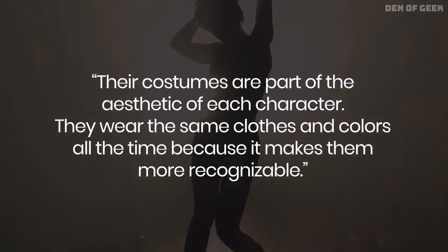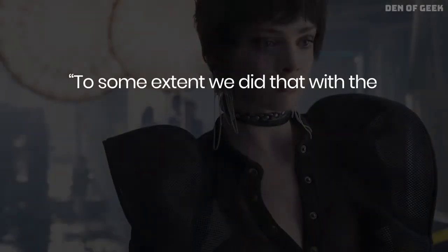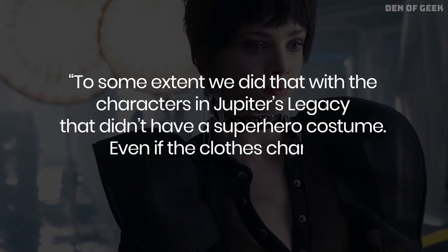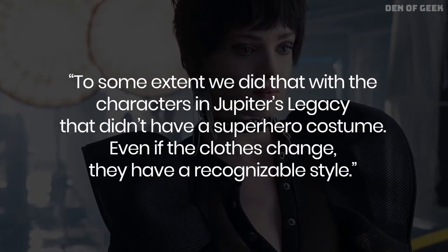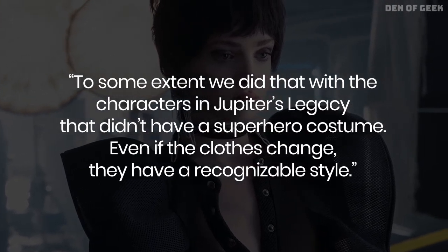They wear the same clothes and colors all the time because it makes them more recognizable. To some extent, we did that with the characters in Jupiter's Legacy that didn't have a superhero costume. Even if the clothes change, they have a recognizable style.